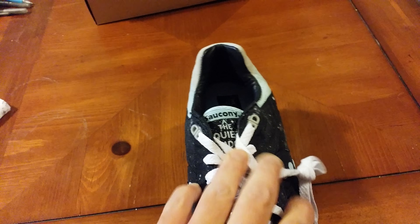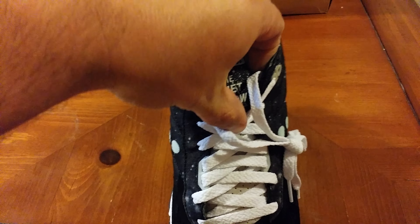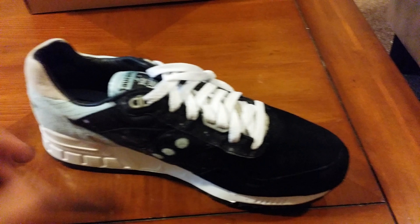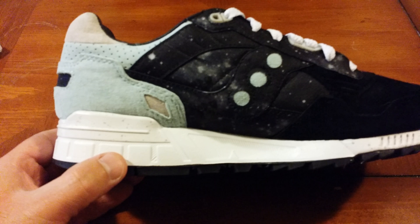Flip the laces up here. We got Saucony across the tongue — that says the Quiet Shadow. Over here the other side pretty much mirrors the same thing. Got a white midsole with some gray speckling.